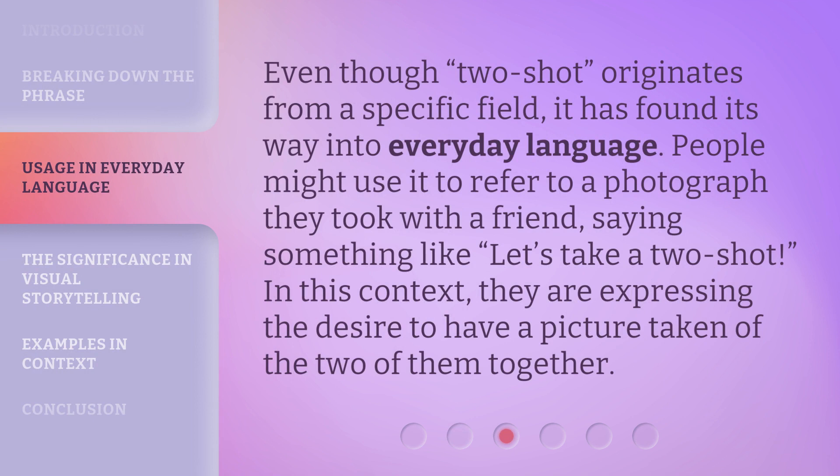Even though two-shot originates from a specific field, it has found its way into everyday language. People might use it to refer to a photograph they took with a friend, saying something like, "Let's take a two-shot." In this context, they are expressing the desire to have a picture taken of the two of them together.